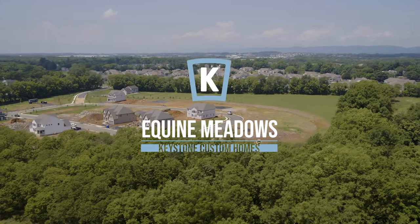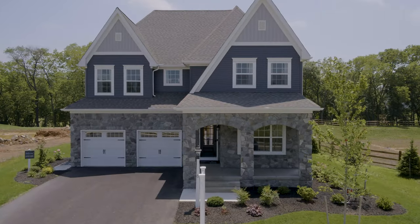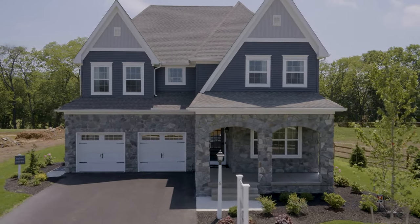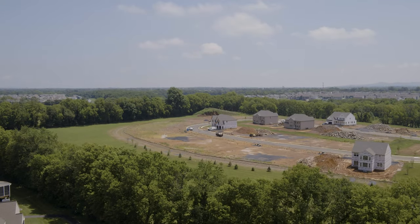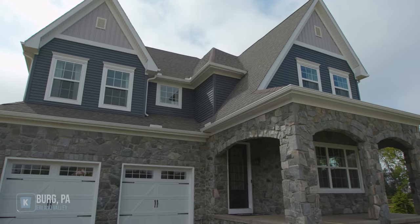Equine Meadows at Cumberland Valley is such a great neighborhood. It's a small community of 40 single-family homes surrounded by mature trees, but minutes from the hustle and bustle of the Carlisle Pike with great restaurants, great shopping, and so many different things to do — and that's why I love it.